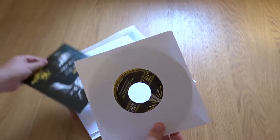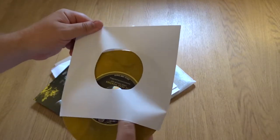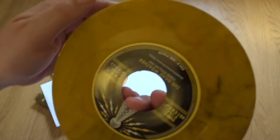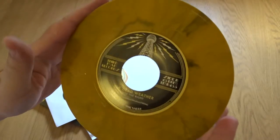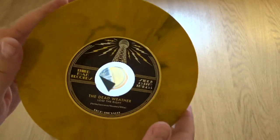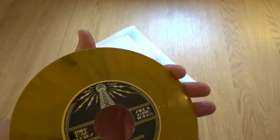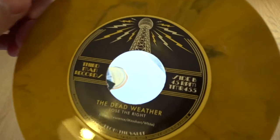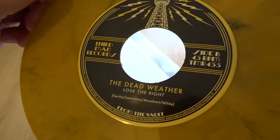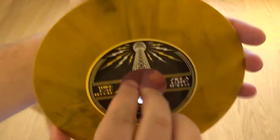Let's see what the vinyl looks like. Oh, very nice! There's something about a colored vinyl that is so special. That's beautiful. Thumbs up for that.